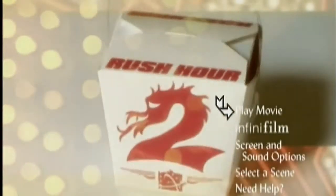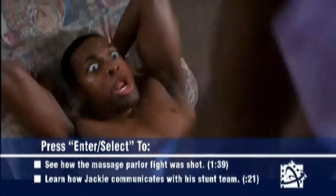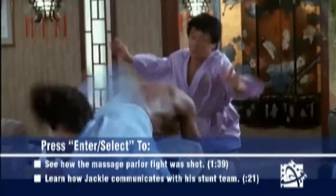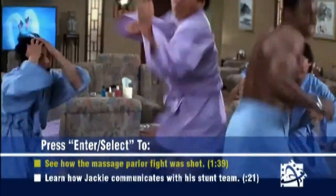Now you're ready for the Infinifilm experience. Select Infinifilm from the main menu and press Enter. Then from the Infinifilm menu, select Play Infinifilm. The movie will play with pop-up links to features that relate to what you're seeing on screen. When you choose to access these features, press Enter to dive in and explore what you're seeing on screen.